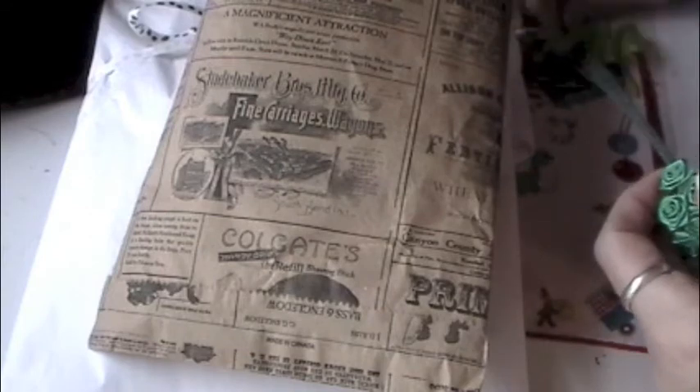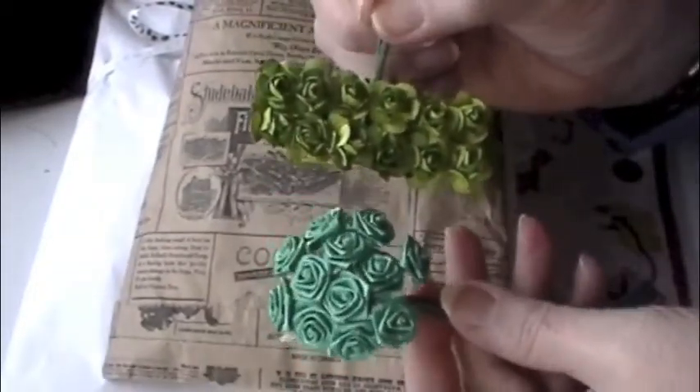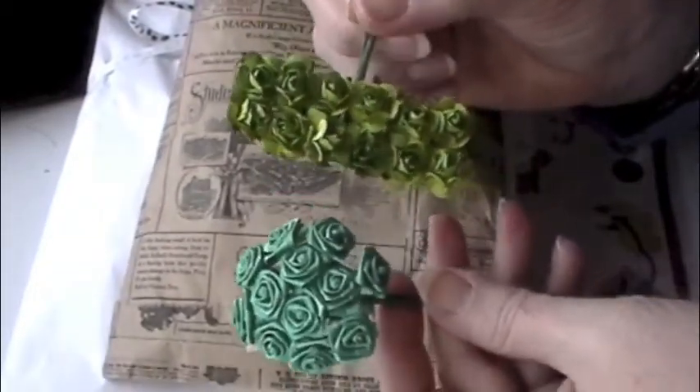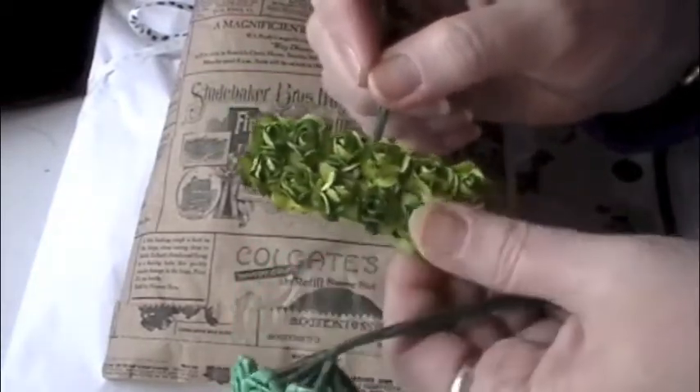So this was her furs and feathers swap, and we altered frames for each other. This is her frame, but then she sent me some goodies. She and Nana J went to a flower warehouse when she visited Nana J in Florida, and I'm guessing these are from there.